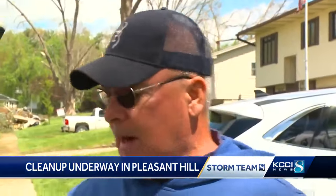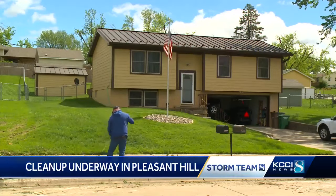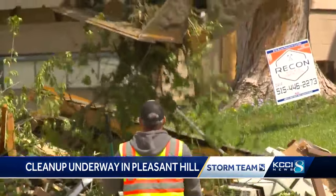But really, I got lucky on the house, my truck not so much. Mike Duren says he knew it was time to go to the basement when he saw his flag spinning in circles on its pole.